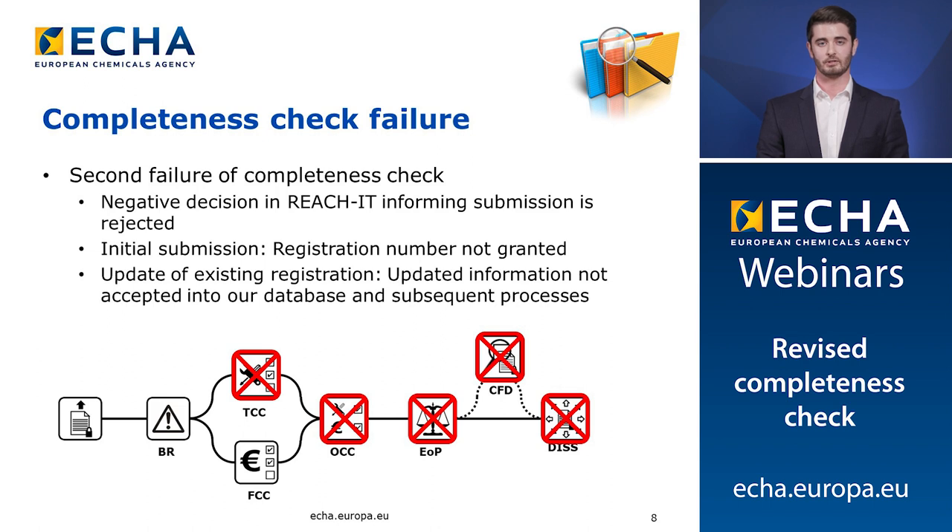If the next submission also passes the business rule check but again fails the completeness check, this will result in an overall completeness check failure. Your dossier and your submission will then be rejected and you will again be informed of this through ReachIT. If you are an initial registration, this means that you will not be granted a registration number and you cannot use your substance. If this is an updated registration, for example through a spontaneous change in tonnage band, you can continue operating at the current tonnage band with your current registration number. However, please remember that the information submitted as part of your update will not be available to ECHA processes such as dissemination, confidentiality assessment or evaluation. You are therefore encouraged to submit a complete dossier at the earliest possible opportunity.